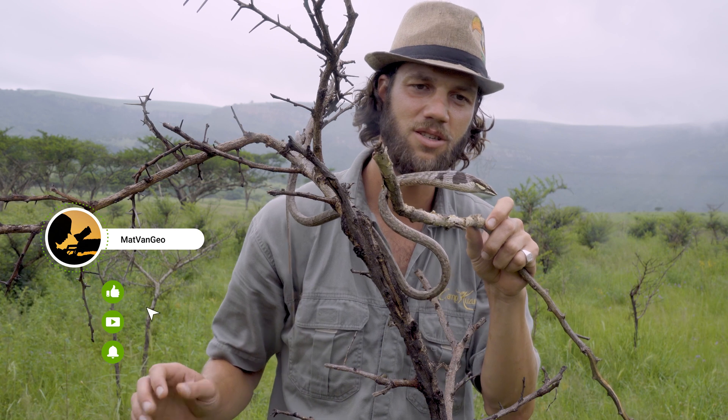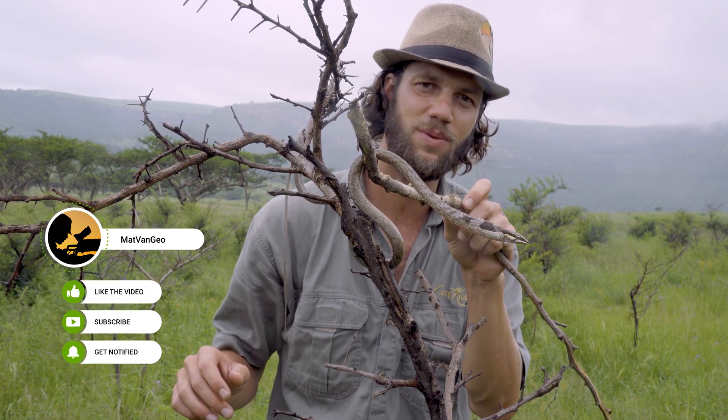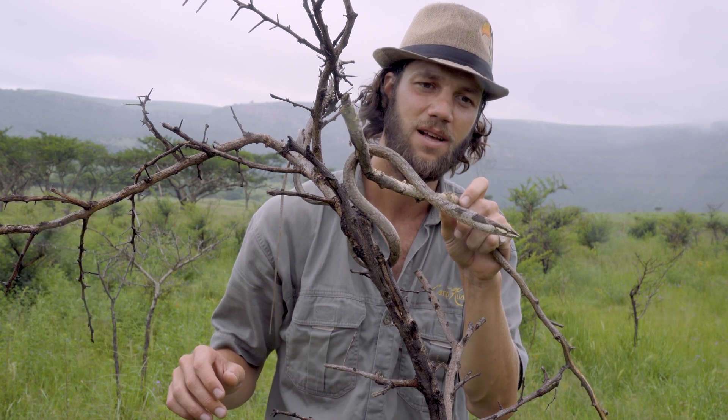If you like this video, please hit the subscribe button and the notifications bell. Stay tuned for the next species of reptile and amphibian we find out here in South Africa, and remember to stand for what we stand on.